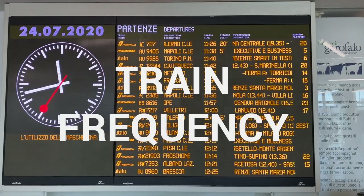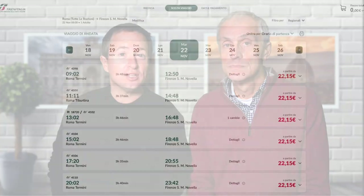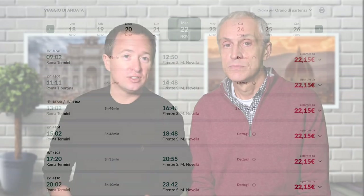You might be wondering about how often the trains run — the frequency. If you choose to use a high-speed train between Rome and Florence, these are going to run about every 25 minutes or so. On the other hand, the regular trains are way less frequent, and there's only a handful of trains a day.